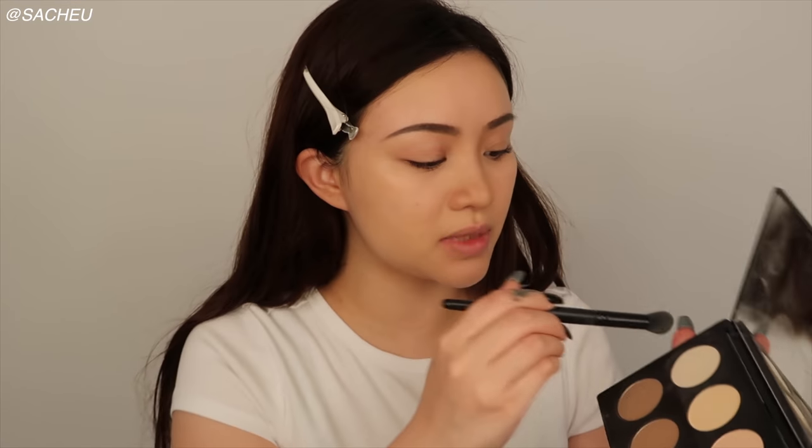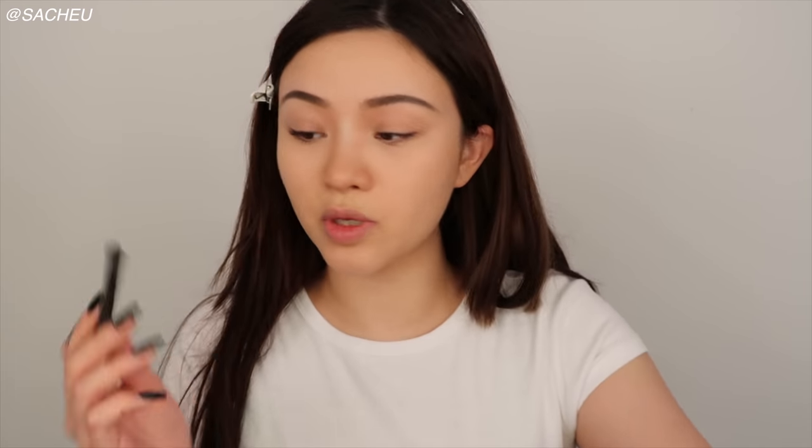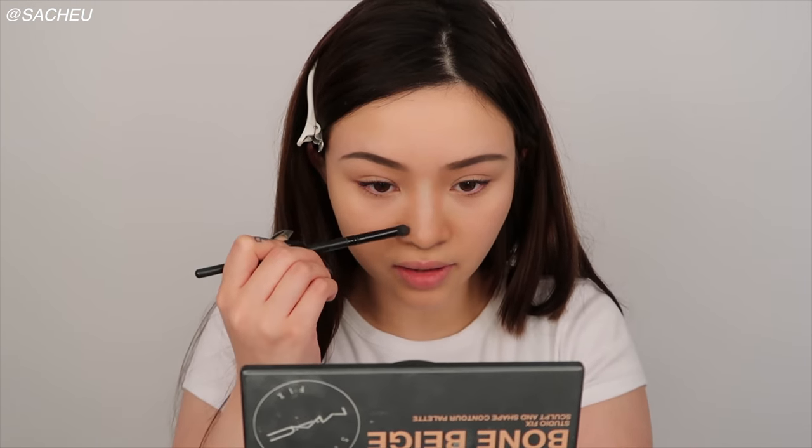Now you want to go over it with powder contour. I'm just using my MAC Studio Fix Sculpt and Shape Contour Palette. Now that's more blended, I'm taking this white powder right on this part of the nose bridge — just dabbing it on, not doing the whole bridge, just this part — because that way you can kind of fake that your nose bridge starts here. Now for the really dark contours I'm going to use a grey eyeshadow. You need something really cool-toned if you want to mimic a shadow. I'm using the ELF Contour Brush and literally just going to draw out that nose tip. Just another reminder: this is literally for fun, this is for Halloween, so don't at me saying this is not natural nose contour.